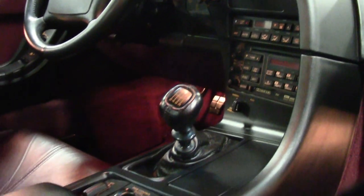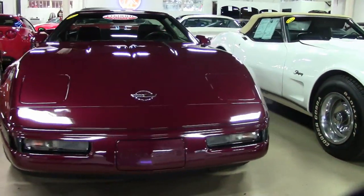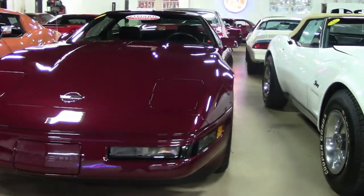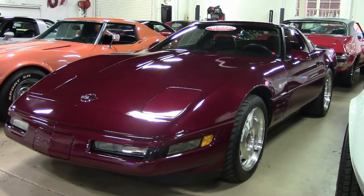This is a 40th anniversary Corvette that we are very proud to have here in our showroom, and this is a true collector's edition. Be sure to take a look at all the great photos on our website, and also check out the videos and give one of our salespersons a call. They'll help make this car yours today.